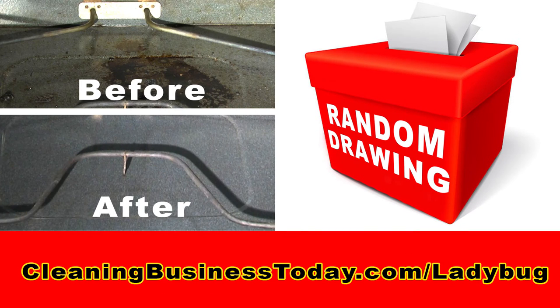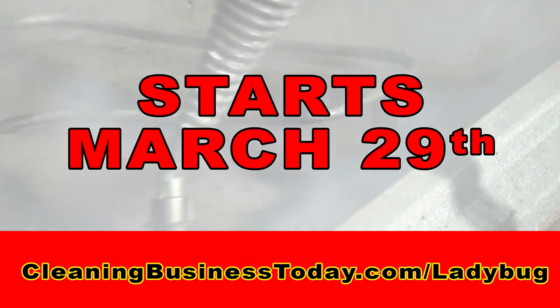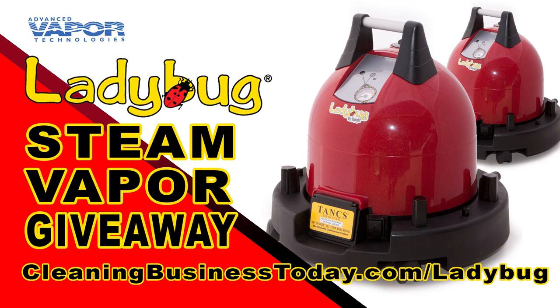Second, anyone who votes for their favorite photos will be entered into a drawing to win the second Ladybug. The Ladybug Steam Vapor Giveaway starts March 29th. For details, visit cleaningbusinesstoday.com/ladybug.